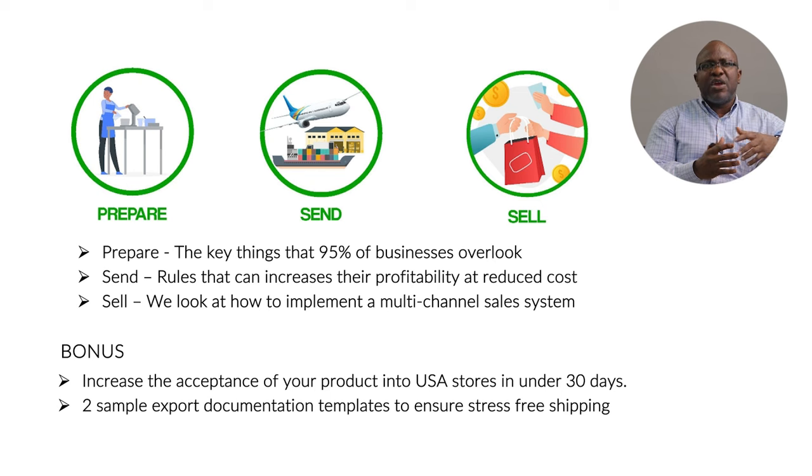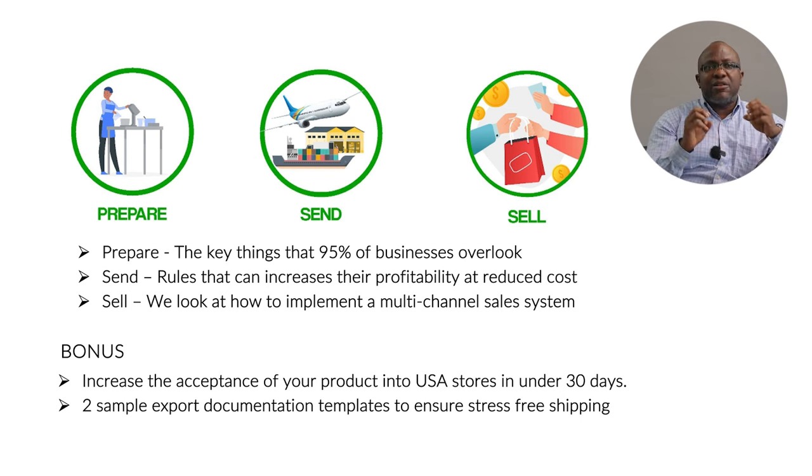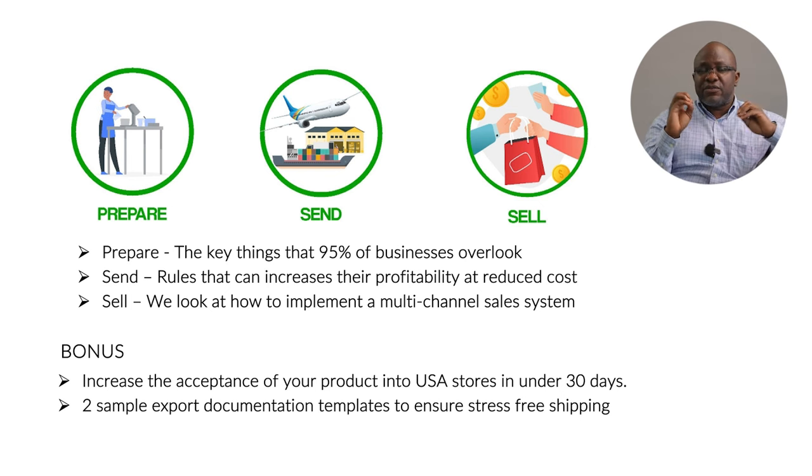The PWS system is divided into three simple steps. The first is the Preparation stage. The biggest issue with most Nigerian businesses trying to go into export is that they don't prepare. What works in Nigeria will not work in the USA, Canada, or the UK — because you are selling to different consumers. The same process also deals with the rules and regulations of how to ship, and especially how you can ship your products at a reduced cost. The second stage is what we call a multi-channel sales system.